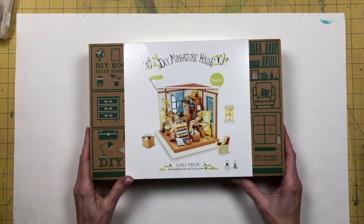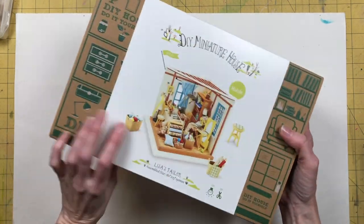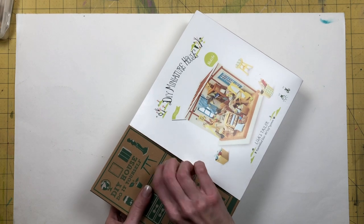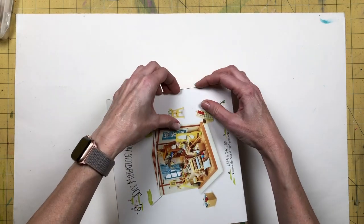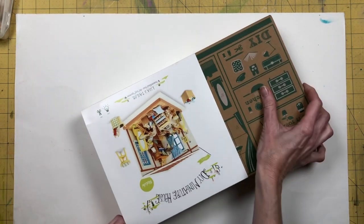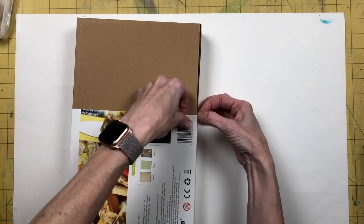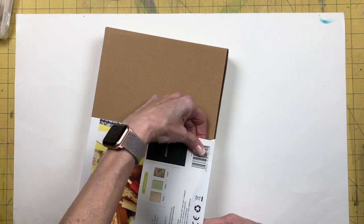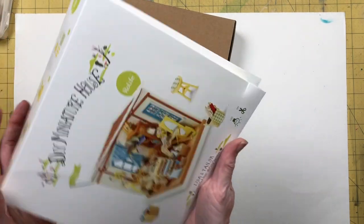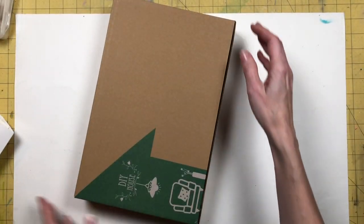Okay, I'm back. This is the one I bought on Amazon. It's called Lisa's Taylor, and it's this brand Rowlife — also designed by RoboTime. They make a whole bunch of them. One thing I liked about this one is you can buy a dust cover that's actually made to fit it. Here's what it looks like when it's finished — but I haven't opened it yet, so I don't know how big any of this stuff actually is.